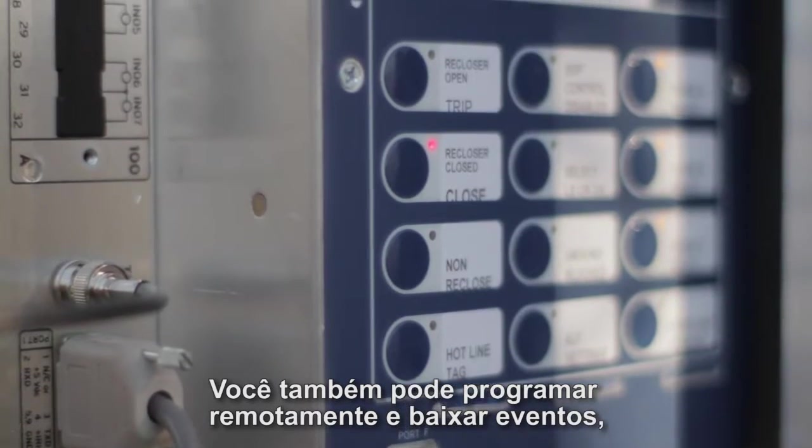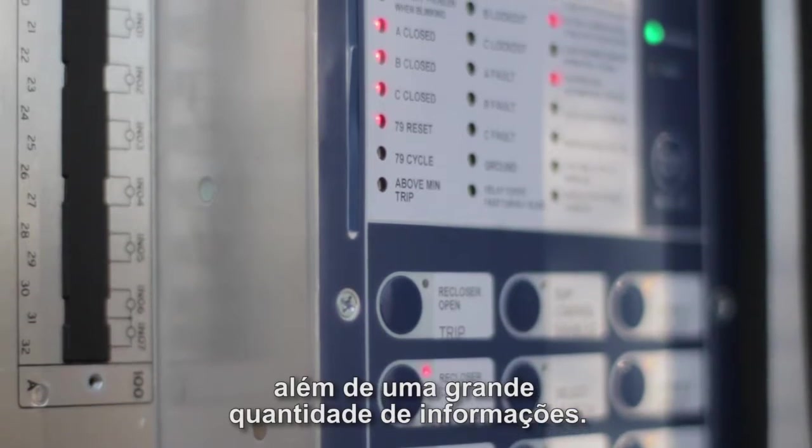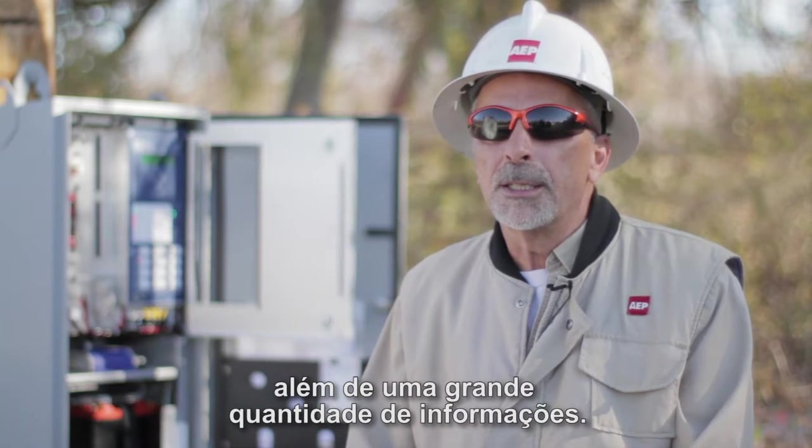You can also program the recloser remotely and download events, sag and swell information. There's a vast amount of information we can get out of these devices now.